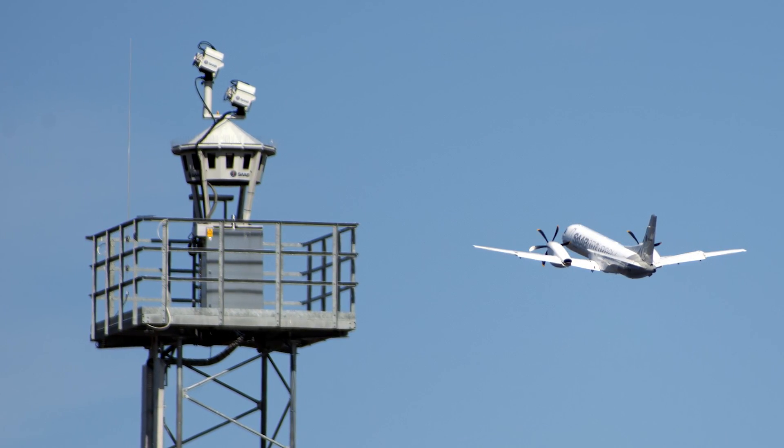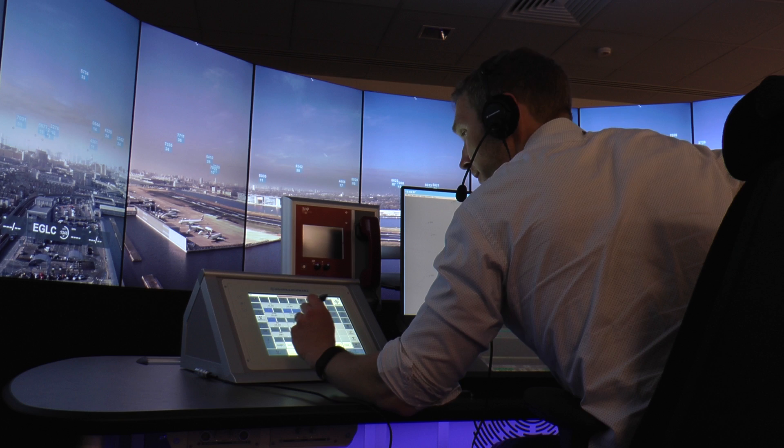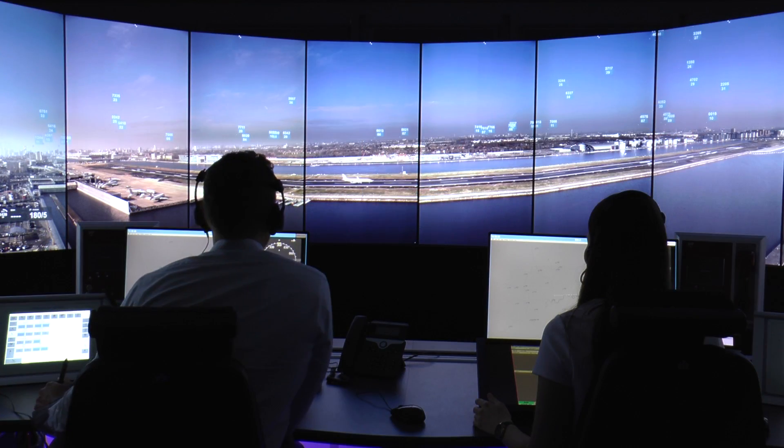A digital tower is essentially an air traffic control facility that, instead of having windows, has cameras for the controllers to look at. It takes the visual image from the airport and transmits it down a communication network to the controllers at a remote or digital location.